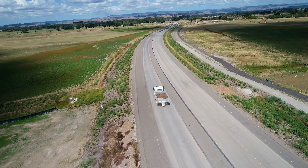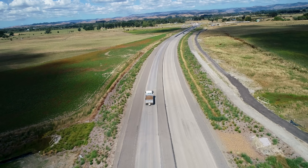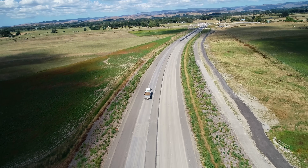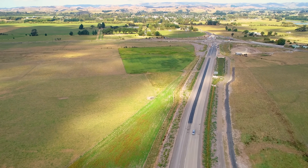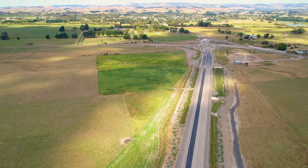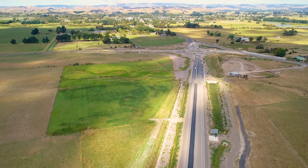I do sometimes forget to mention that the speed of the vehicles you see in this flyover are actually sped up. There's a 30 kilometre speed limit on site and 10 kilometres past people working, so when you see those things buzzing around it's because the whole video is sped up.